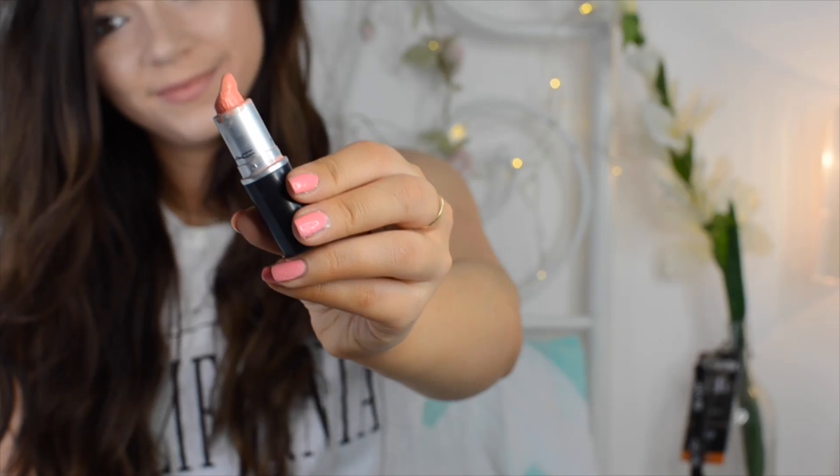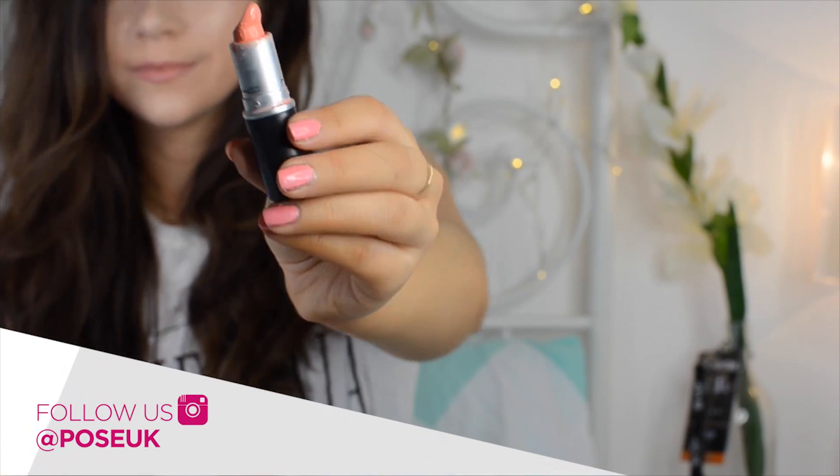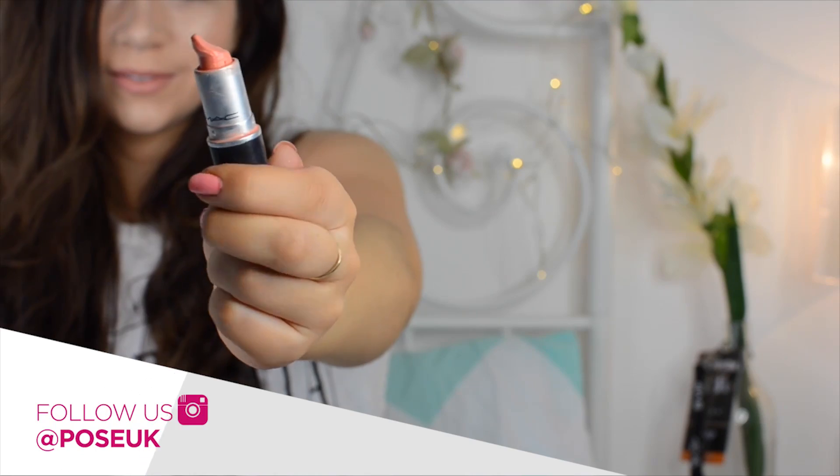My final favorite spring product is this lipstick from MAC called Sweet and Sour. It's quite a statement lip — a bright orange color which I absolutely love. I know it's not going to be for everyone; I'd say it's more for tan skin tones. I've been wearing it a lot with a smoky eye and lots of eyeliner, and I think it's perfect for spring because it adds a bit of color to your makeup without being too in your face.